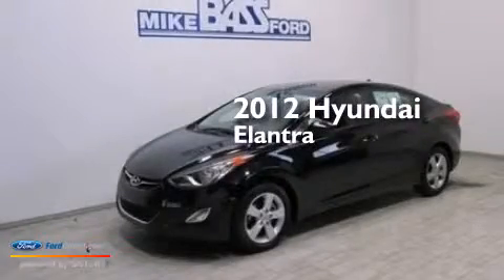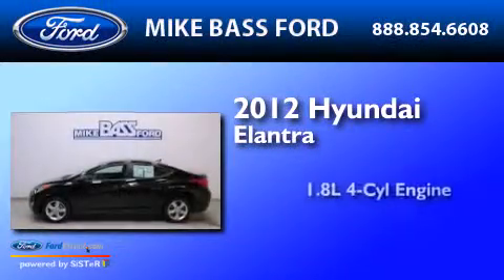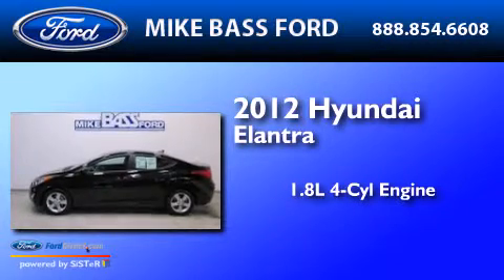This is a 2012 Hyundai Elantra. It features a 1.8-liter four-cylinder engine and an automatic transmission.